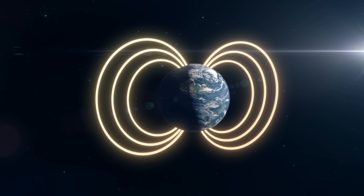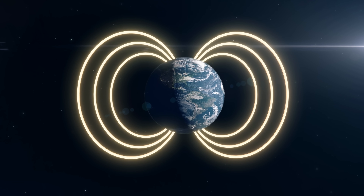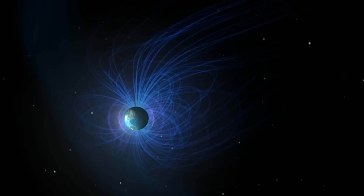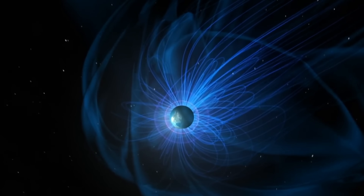Hello, this is Anton and today we are going to discuss some of the more recent discoveries in regards to a somewhat unusual anomaly right here on planet Earth — an anomaly related to the dynamic invisible shield around the planet known as the magnetosphere, the magnetic field generated deep within the Earth that protects all life on the surface from the constant bombardment of solar wind and dangerous cosmic radiation.